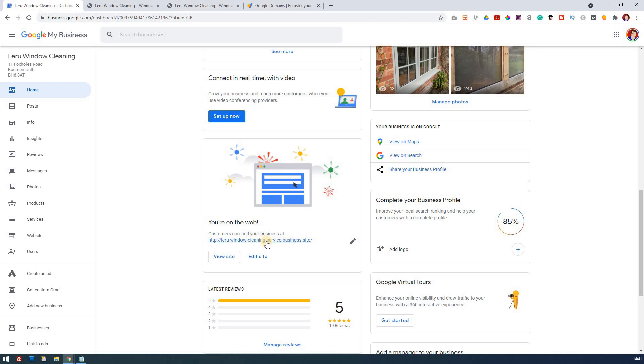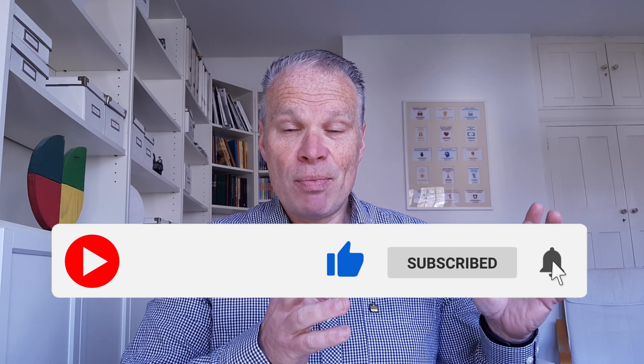So laruewindowcleaningservices.business.site was the shortened version of what we did a few lessons ago. What Google by default will do with your Google My Business is take the name of your business, add it to the primary category you've chosen, and then add .business.site. That's a free website everyone's given when they use Google My Business. We've shortened it already, but it's still far too long. My client says it's worth paying to get the domain name he wants, so we're going to purchase a domain name today through Google Domains, and tie it up with the Google My Business website.